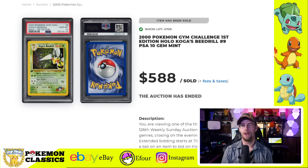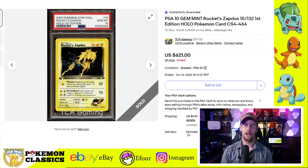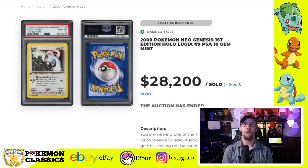Then we have the Misty also selling for $492. From Gym Challenge we've got Koga's Beedrill, one of the lower population cards — and I think this one was an absolute steal at $588. We also have Blaine's Charizard, everybody's favorite card from the set — well, maybe not everybody's. I like the Blaine's Arcanine a little bit more, but the Charizard sold for $3,360. One more Gym Challenge card I wanted to highlight is the Rocket Zapdos, a very playable card. This one sold from TCA Gaming for $621.